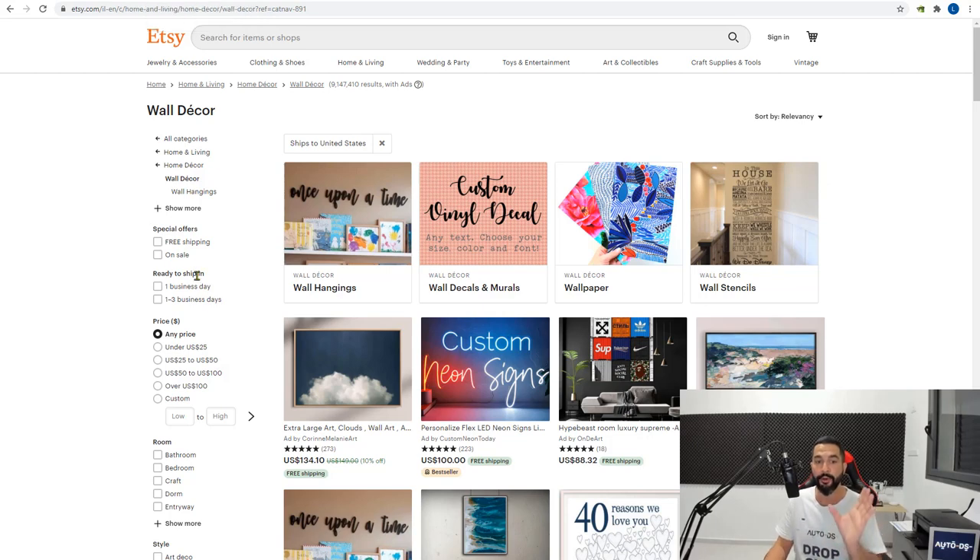Start browsing Etsy now and check out all of the products they have. In my opinion, they're going to get very close to Amazon's size in just a couple of years — so go ahead and start working with them before your competition does.